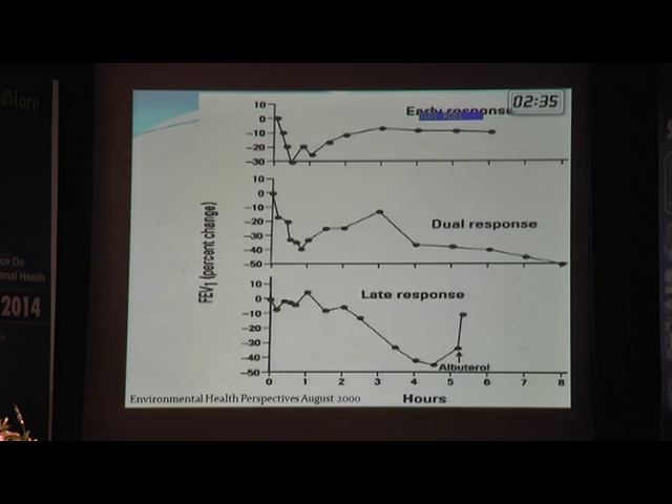This graph illustrates that through IgE-mediated mechanisms, patients can have an early response at around one hour after exposure, a late response after five or six hours, or a dual response. This timing needs to be kept in mind when correlating work exposure with the development of asthma symptoms.